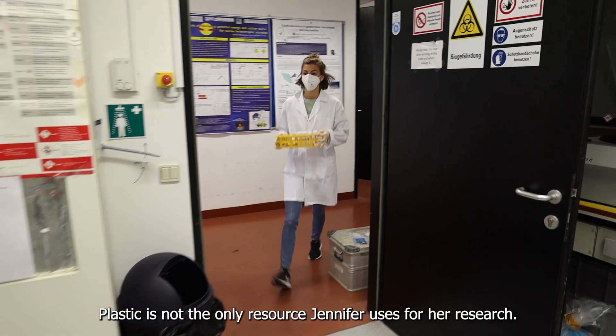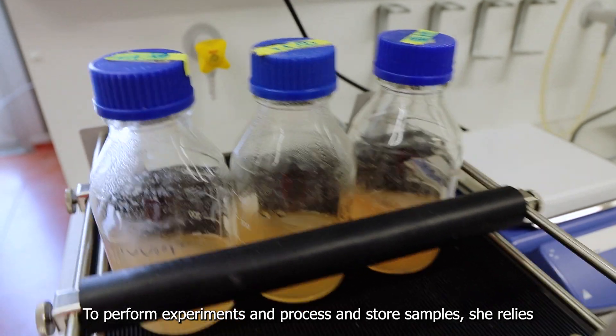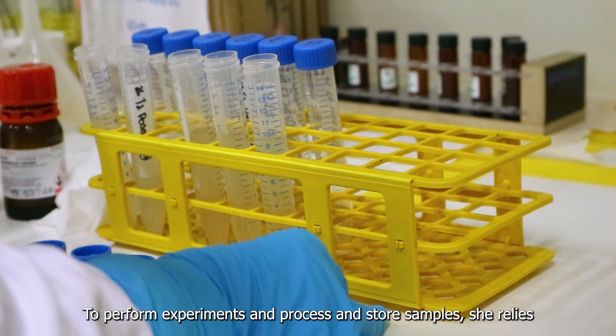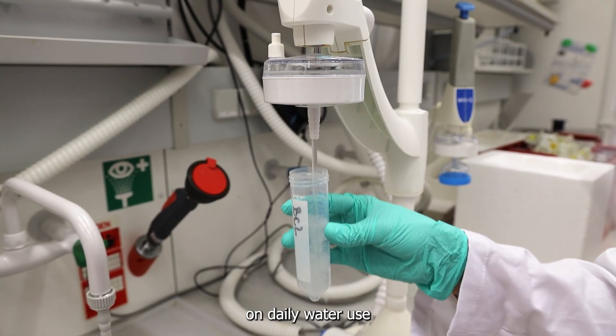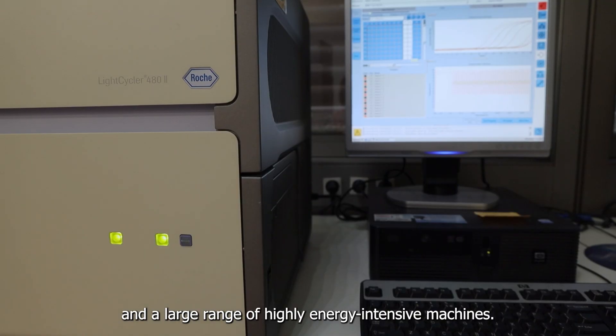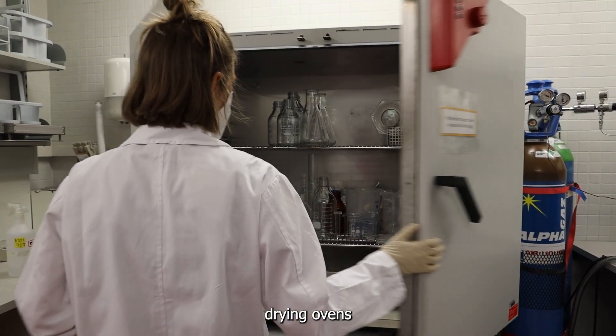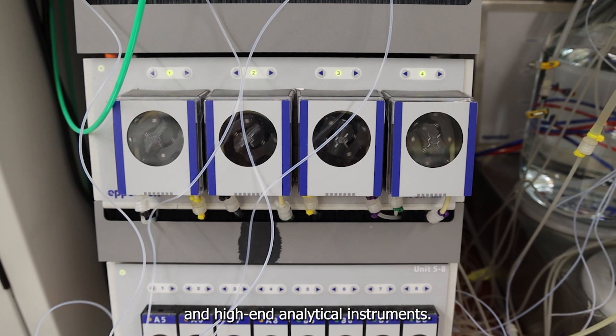Plastic is not the only resource Jennifer uses for her research. To perform experiments and process and store samples, she relies on daily water use, chemicals, and a large range of highly energy-intensive machines. These include centrifuges, freezers, fridges, drying ovens, and high-end analytical instruments.